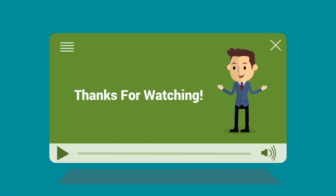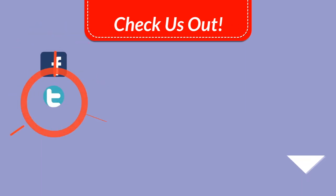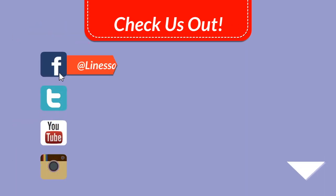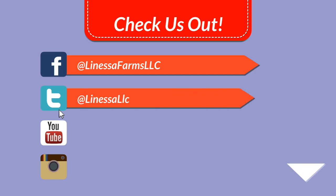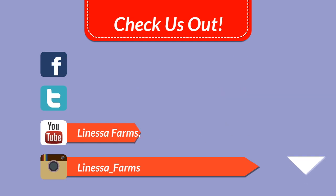I sincerely hope you enjoyed watching this video today as much as we enjoyed making it for you. Thank you very much for watching. Don't forget to subscribe to get more out of our videos each and every day. Check us out on social media — we are on Facebook, Twitter, YouTube, and Instagram. We are here to answer your questions. If you have questions, ask, and we will make a video just for you. Thanks again for watching and have a great day.